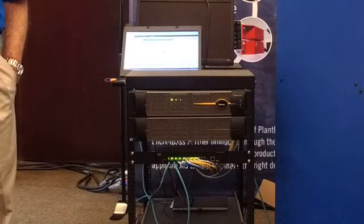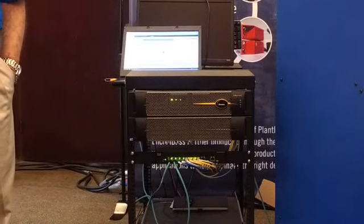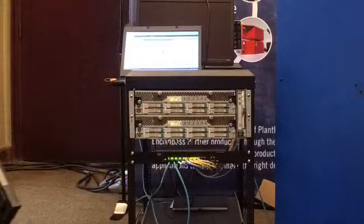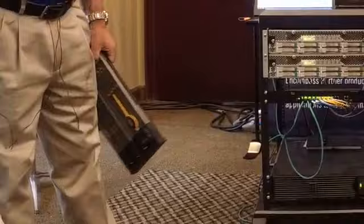Every component is redundant, running in lockstep, which is much like your eyes work. So if there is a failure, there is no takeover, there is no failover — everything is active-active. And if we pull the cover off of the system right here, hopefully you'll be able to see that. You can see there are two computers in there. Everything is duplexed.